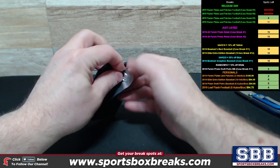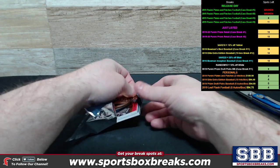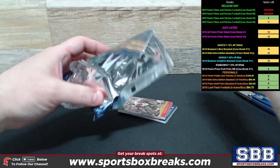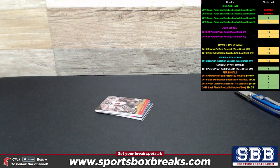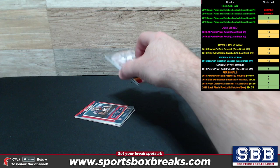So there's one autographed printing plate per case in this stuff. These boxes that we're doing as personals come loose, so they're not pulled out of a sealed case — they just come loose from our distributor. The last personal box I did had an autographed printing plate in it, so maybe we can reproduce that two times in a row here.